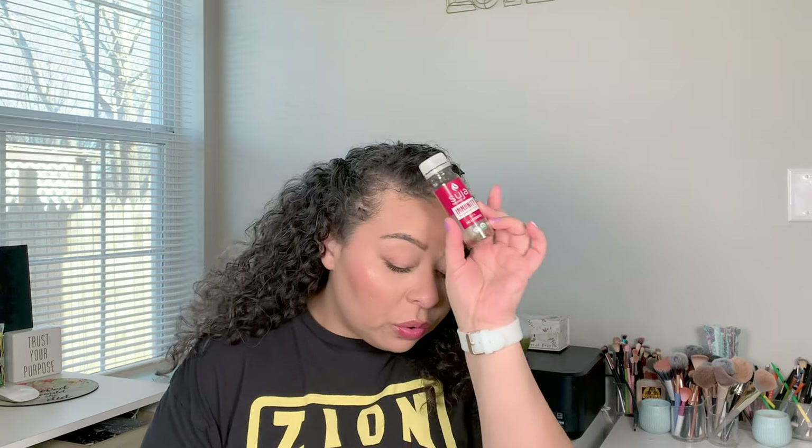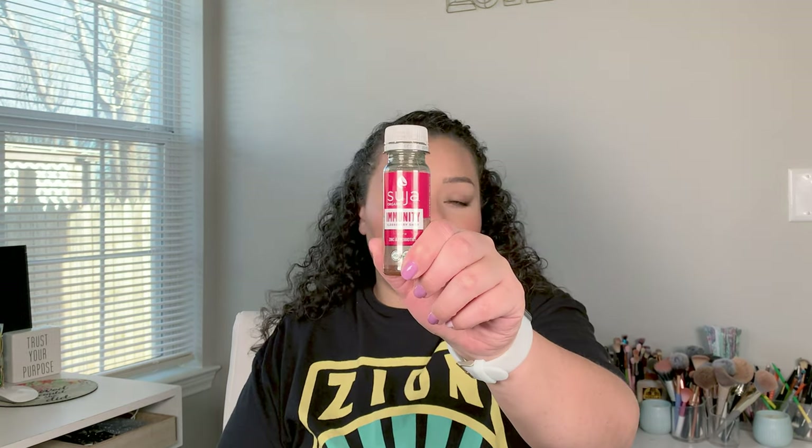One thing Brian and I have been loving are these Sutra immunity boost shots — so good. I feel like Brian didn't get symptoms as bad as I did when he got sick with COVID. These really helped with that energy boost and immunity boost, helping him keep going. He was able to be up and moving around; I was not. They have all kinds of immunity shots — zinc and vitamin D, an orange one, and this elderberry one probably tastes the best.